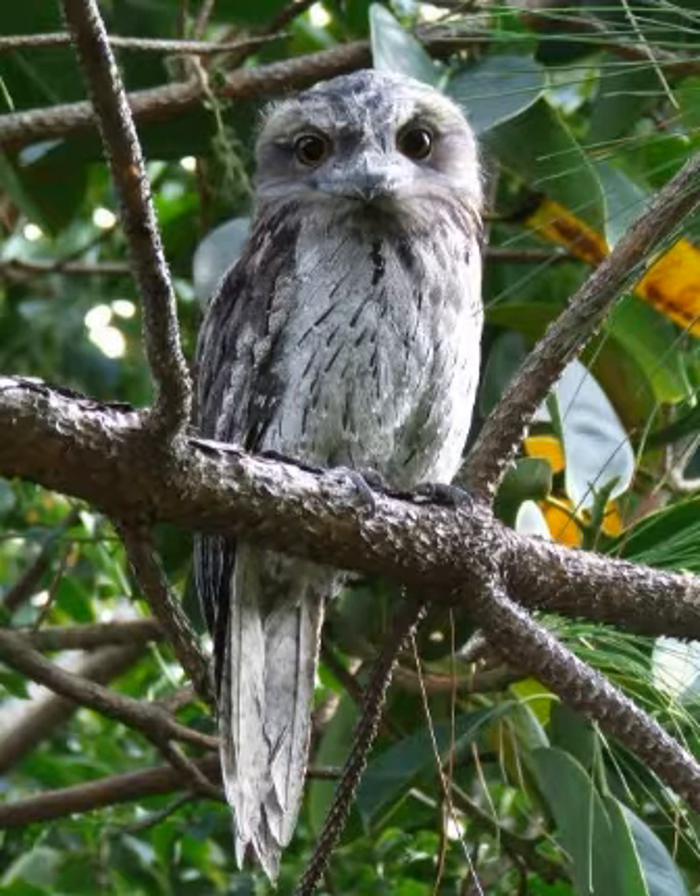Tawny Frogmouths have three distinct colour morphs, grey being the most common in both sexes. Males of this morph have silver-gray upper parts with black streaks and slightly paler under parts with white barring and brown to rufous mottling. Females of this morph are often darker with more rufous mottling. The Tawny Frogmouth is one of the best examples of cryptic plumage and mimicry in Australian birds, perching low on tree branches during the day camouflaged as part of the tree.